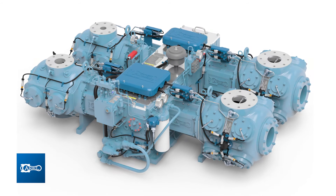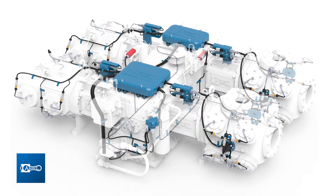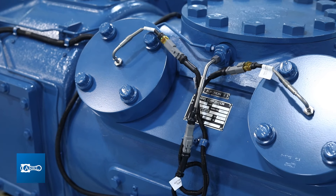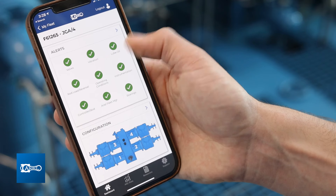The Ariel Smart Compressor is the next generation of compression monitoring, optimization, and management for your fleet. Ariel's unique electronic platform features sensors that relay operating information to an onboard computer that delivers dozens of data points to your fingertips.